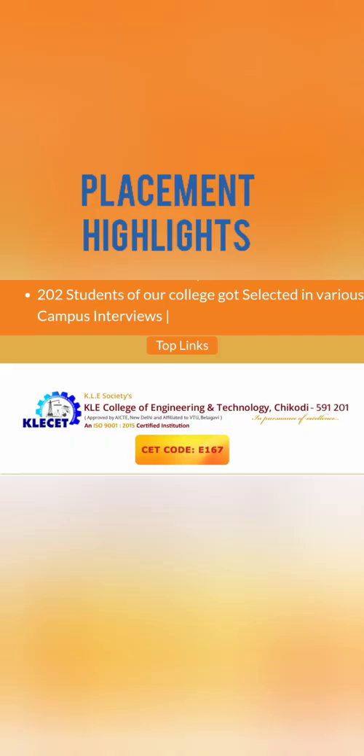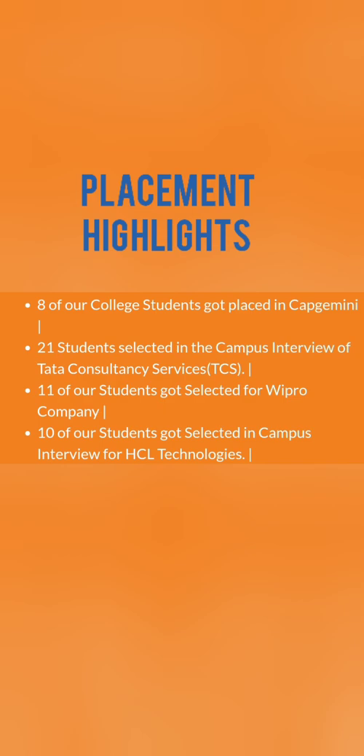Coming to the most important part — placements. Even though the college does not have a large number of seats, 202 students were selected last year, which is very good relative to the seat count. Companies recruiting from this college include Capgemini with 8 students, TCS with 21 students, Wipro with 11 students, and SCL Technologies with 10 students. Infosys is also part of campus recruitment — all big IT companies.